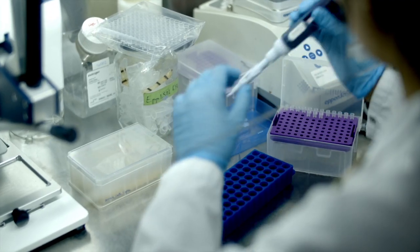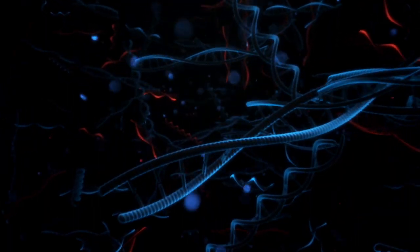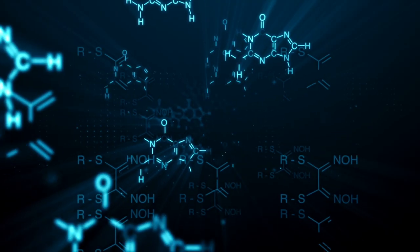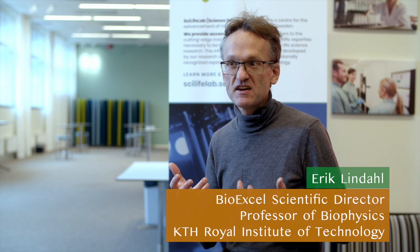Over the last few decades, life science has transformed from a primarily experimental science to one highly dependent on bioinformatics, modeling, simulation and data in general. This is challenging because all these experts, as good as many of us are on life science, were equally untrained when it comes to computers.